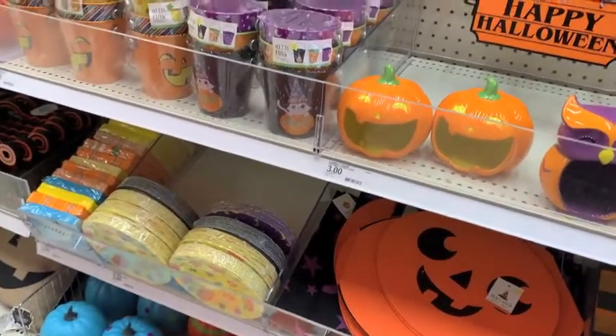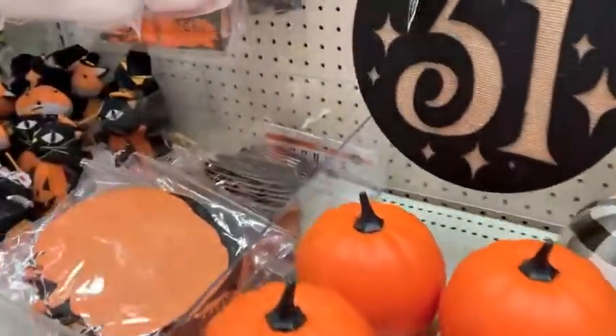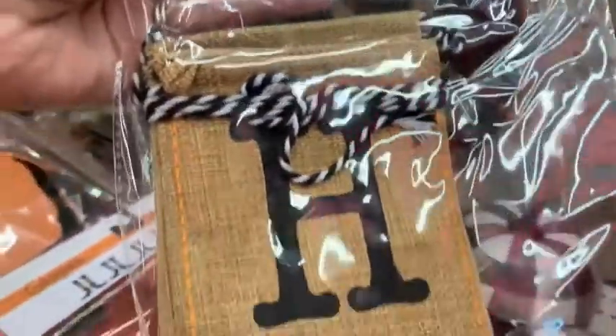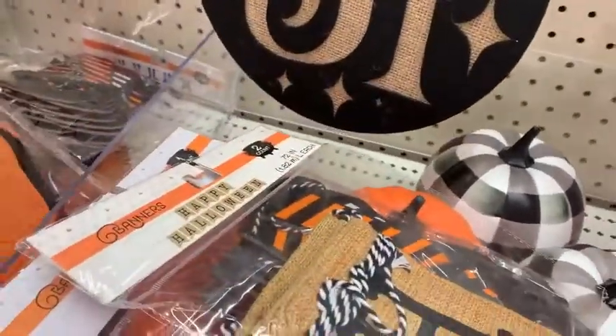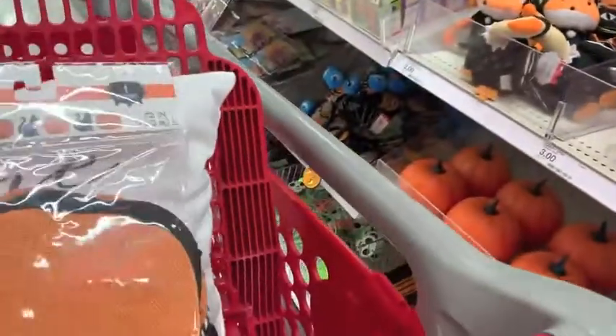Oh my gosh — Halloween explosion! They had so much Halloween stuff. For Brooklyn's little play area, I was gonna do fall but I'm just gonna jump right to Halloween. She wants it to be Halloween and it's more kid-friendly, so we're going to do it. That video will be coming up in the next few weeks. I have a bunch of things from last year and then a few new things I picked up from the Target dollar spot, and her little area is going to be decorated for Halloween — it's going to be really adorable.